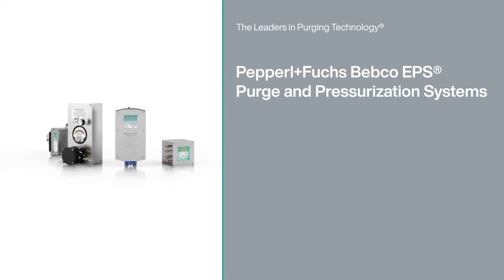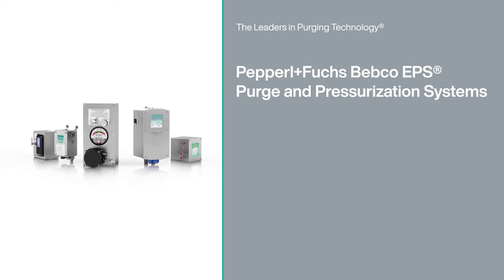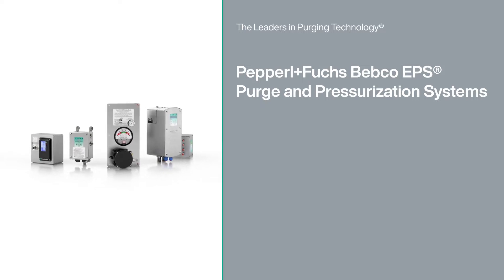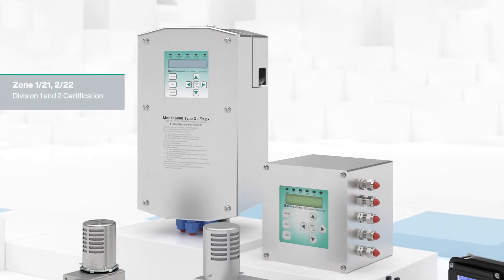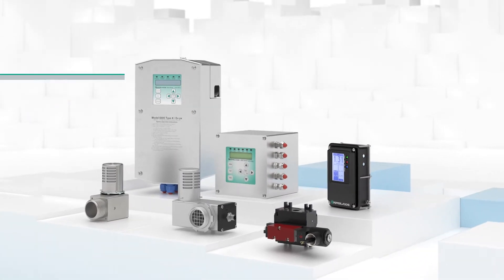With more than 30 years of experience, Bebco EPS purge and pressurization by Pepperl & Fuchs has become a household name in hazardous area protection for the process automation industry. Internationally approved for use anywhere in the world, the portfolio delivers reliable safety for a wide variety of applications.